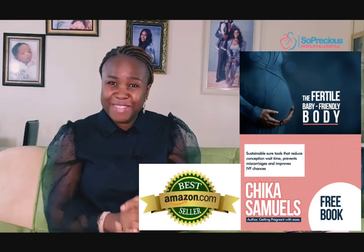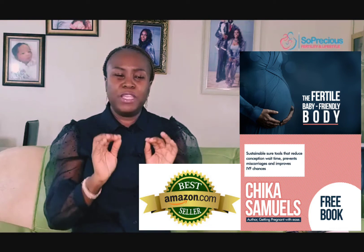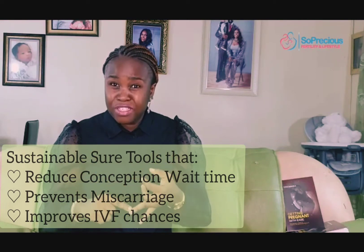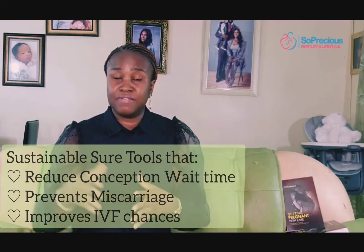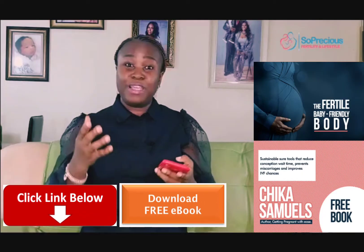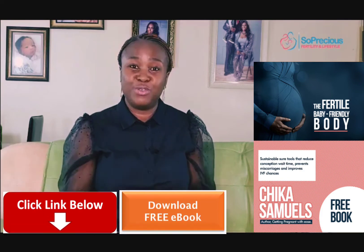To help you further with living healthier, making healthier choices, and overcoming infertility, I have a free gift — a new ebook called 'The Fertile Baby-Friendly Body.' In this book I share sustainable tools that reduce conception wait time, prevent miscarriage, and improve your chances with IVF or assisted fertility pursuits. Download it right now — click the link below your screen, it's my free gift to you.